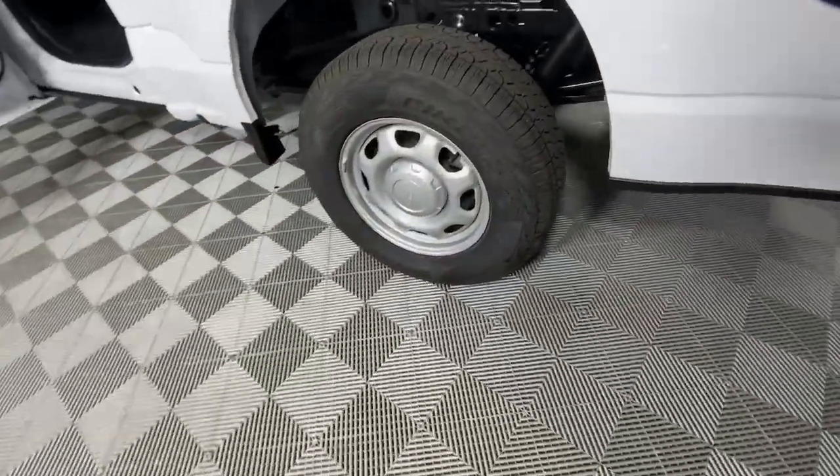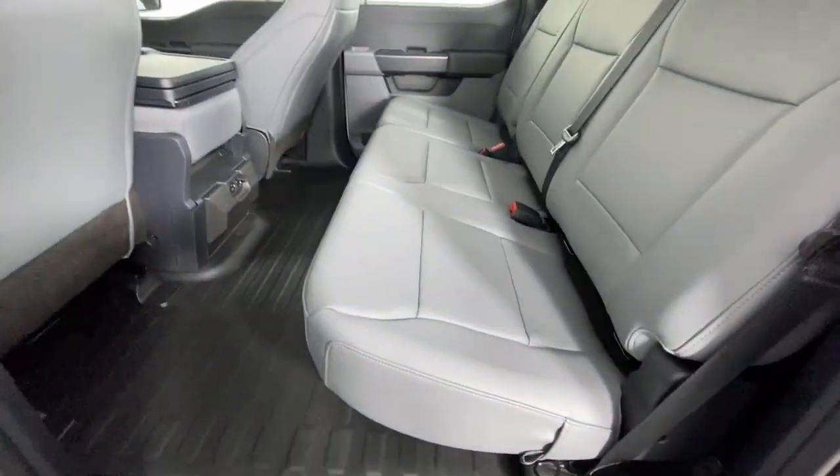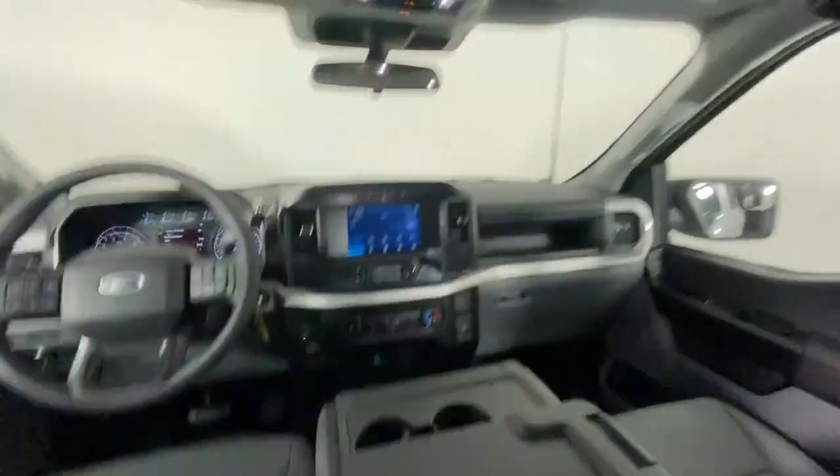The following are some of this vehicle's highlighted options: keyless entry, electronic stability control, power windows, cruise control, four-wheel disc brakes, and power steering.